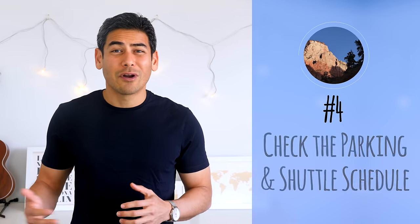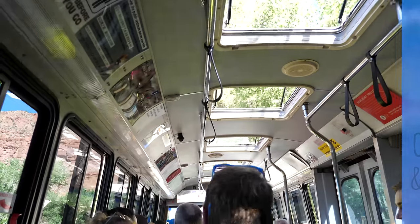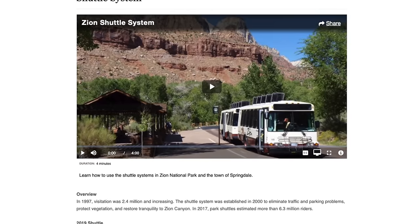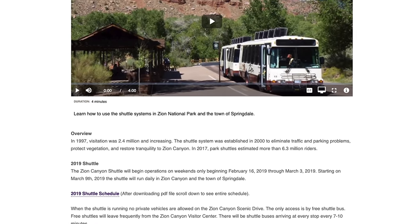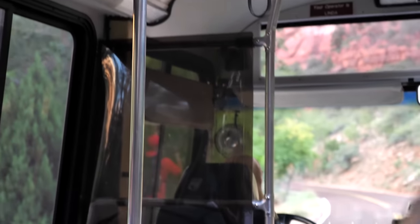Number four: check the parking and shuttle schedule. If you're traveling to Zion during peak season, you'll likely be using the park shuttle to get to the different trailheads. The schedule changes every year, so check the National Park Service's website for more information. For example, the first time we visited in February 2017, the shuttles were not running so we were able to drive to all the hikes. But when we visited in August 2018, cars were not allowed on the main road, so we used the shuttle to get around.